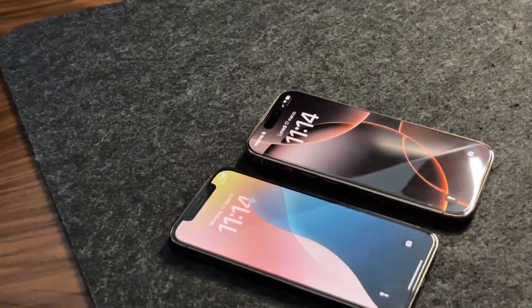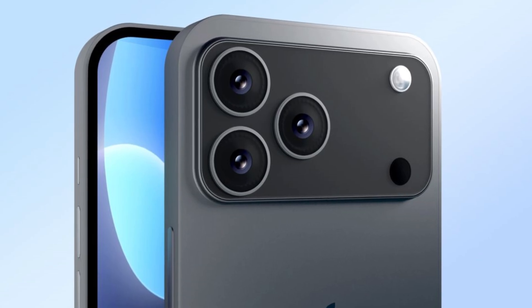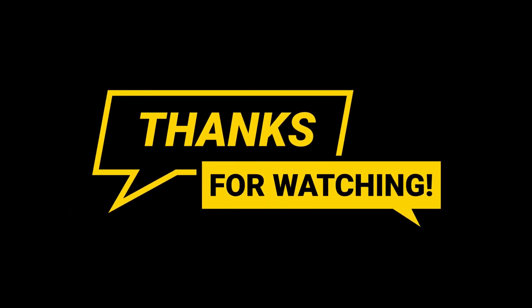So now the question is: do you think Apple is making the right move with this camera bar design? Is the change about better photos, or is it just for looks? Let us know what you think in the comments. If you liked this video and want more updates like this, don't forget to hit the like button and subscribe to the channel. Thanks for watching and see you next time.